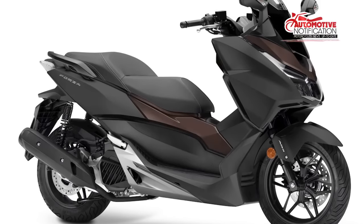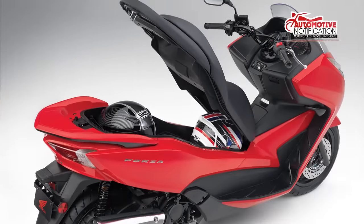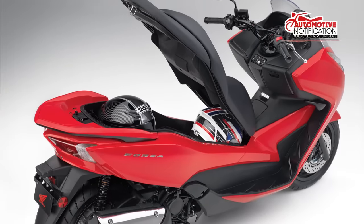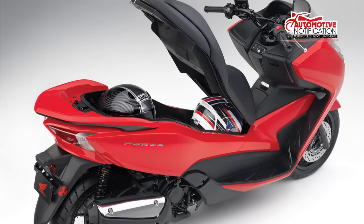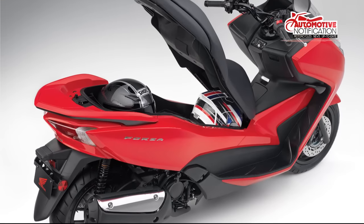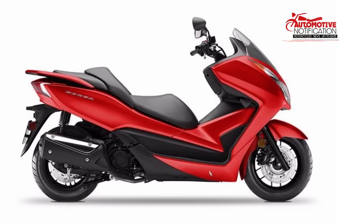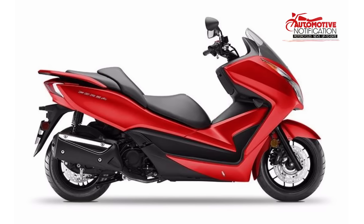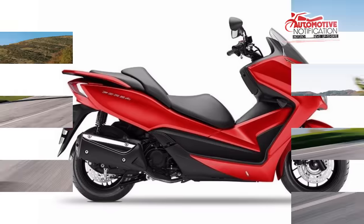The Forza 125 is designed for those European customers who demand more from a 125cc scooter — more performance, more agility, and more usability. They are motivated by style, quality, and performance. They expect a lot out of life and aim to extract the most from every experience.